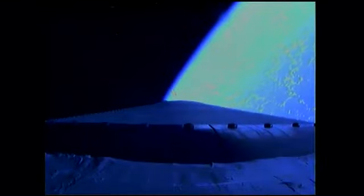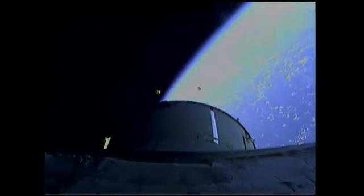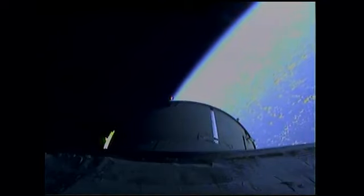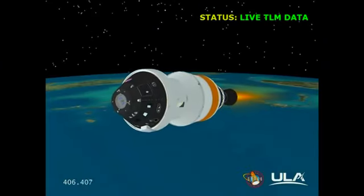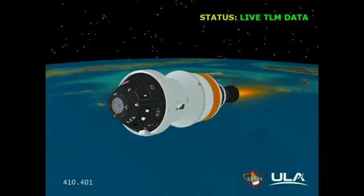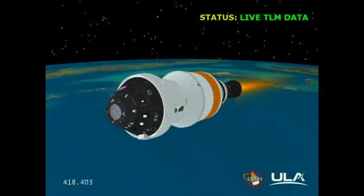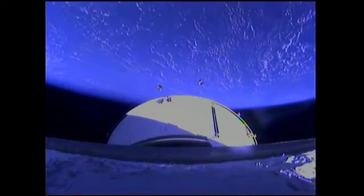Standing by for those first two critical events. The service panel jettison has occurred — the three 13-by-14-foot panels have separated. And we have launch abort system jettison. The 361-pound solid propellant motor has pulled the launch abort system free from the upper stage and up from Orion. Everything going extremely well. The first two critical milestones have been accomplished. We are now processing telemetry from Orion through the tracking and data relay satellite system. Coming up on the seven-minute mark. Orion and the Delta IV upper stage now 127 miles in altitude, some 700 miles downrange from Cape Canaveral Air Force Station.